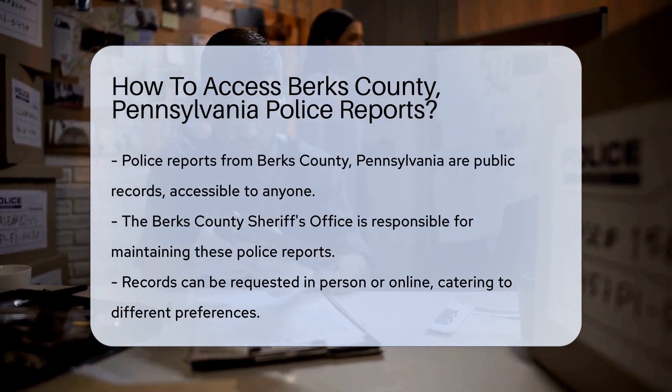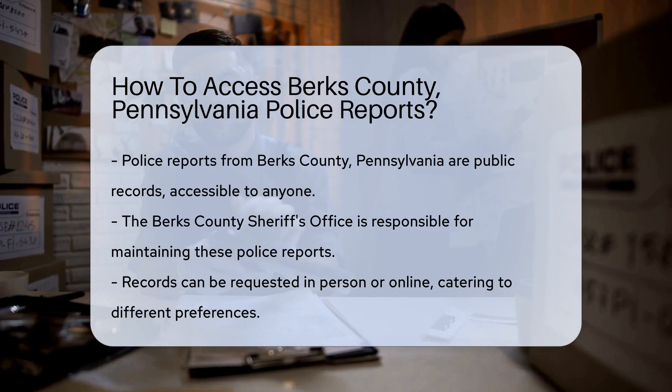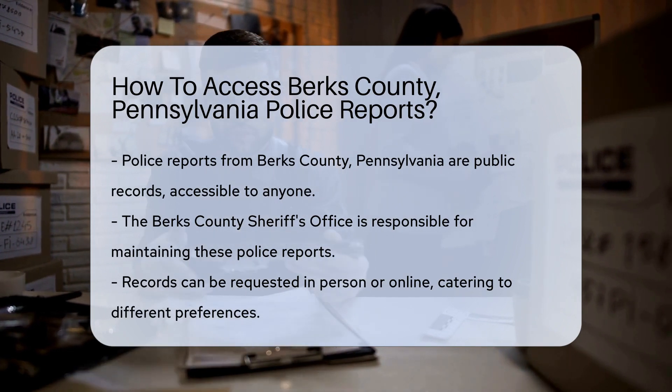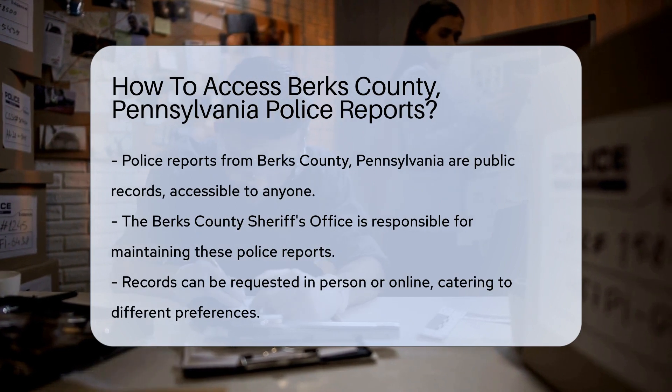Well, you're in luck. Police reports are public records — that means they're available to you, me, and your curious neighbor, Ted. But how do you access them? First, let's zip over to the Berks County Sheriff's Office. They're the keepers of such reports.